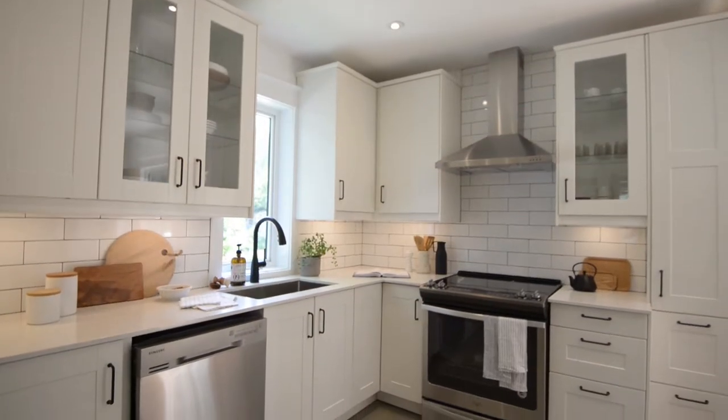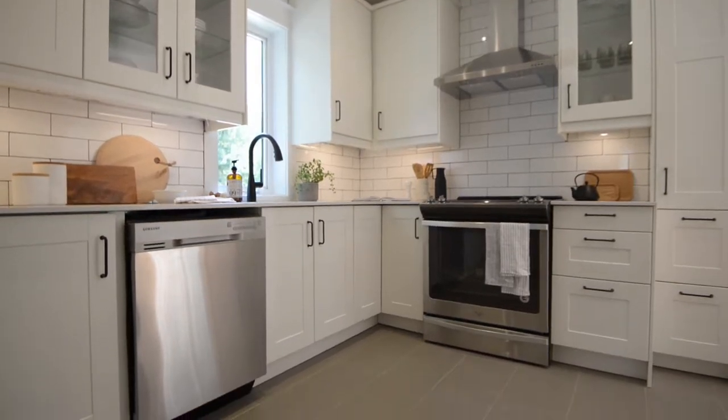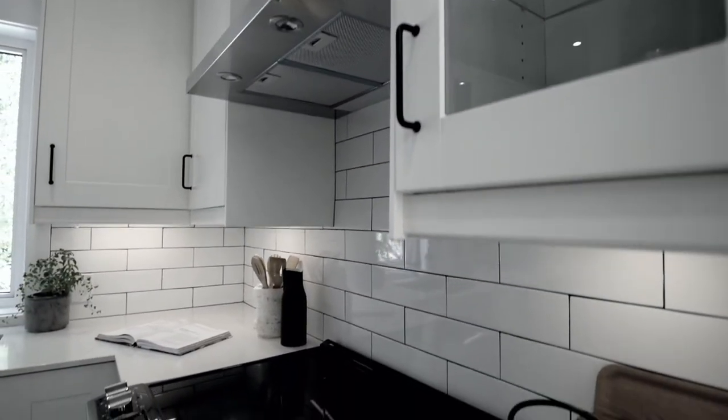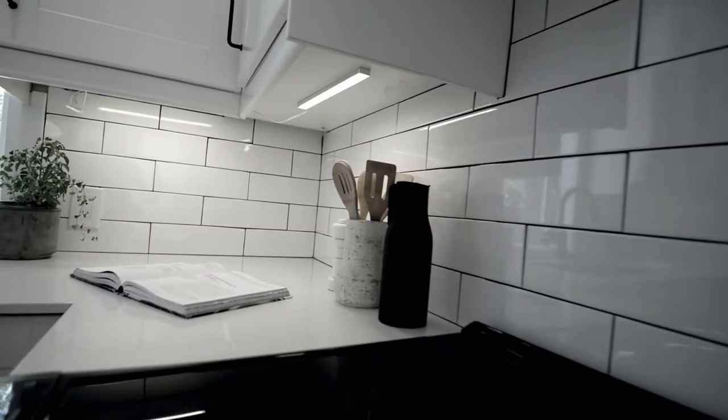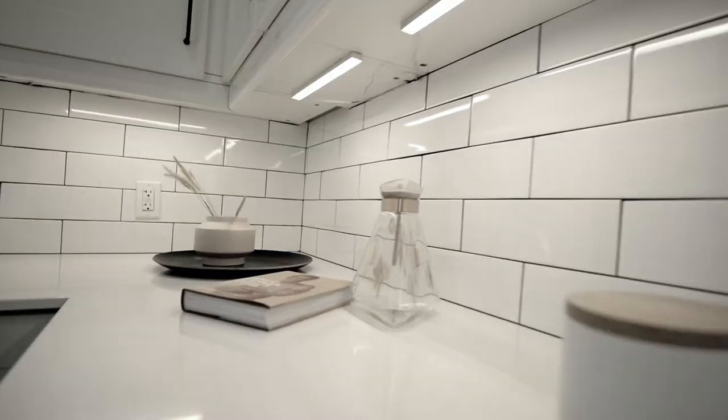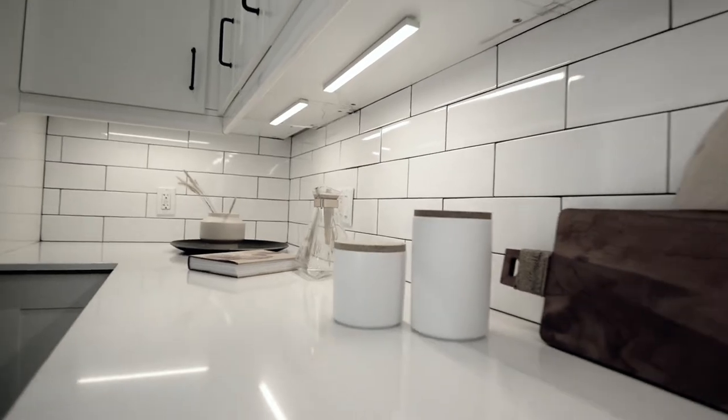This is my favorite place on the main floor — this fully renovated kitchen. We've got a commercial sink, a really cool tap, and tons of storage. Completing this incredible monochrome installation is the classic white subway tile.